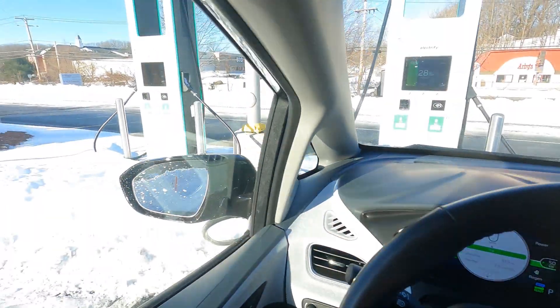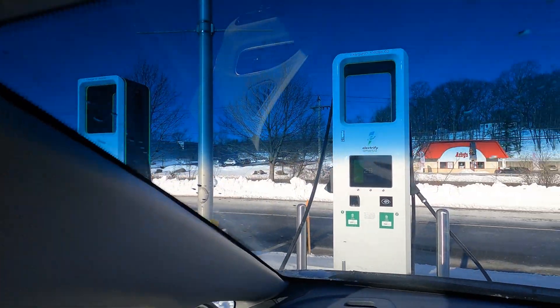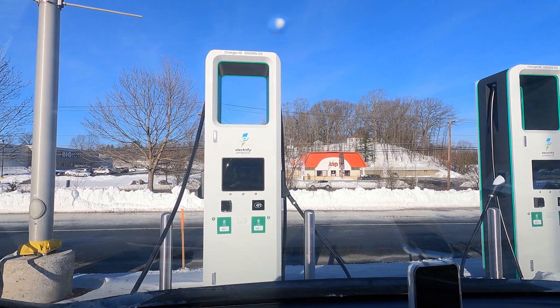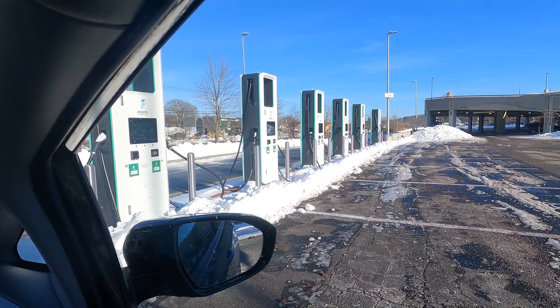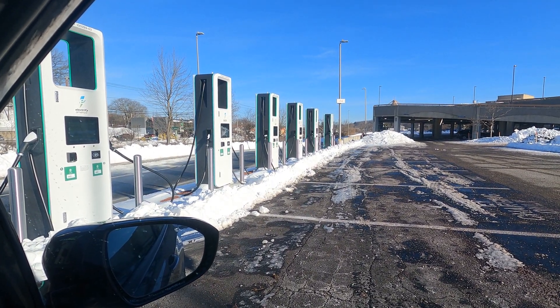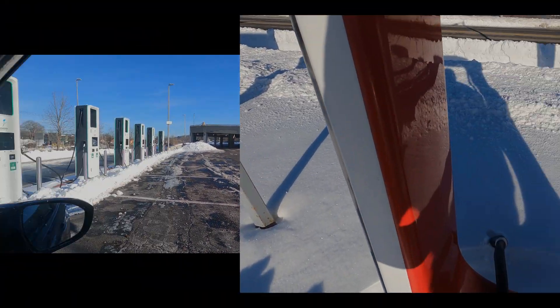You can see this station is 350 kilowatts. The one I'm on, so as not to take up the higher-power stations, is 150 kilowatts. The next one is 350 kilowatts, and then the rest stretch across at 150 kilowatts until you get to the end, which is a CCS/CHAdeMO combo. This is not optimal.